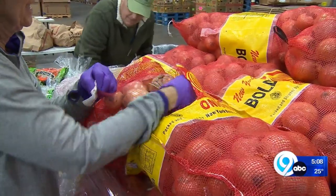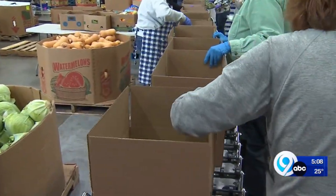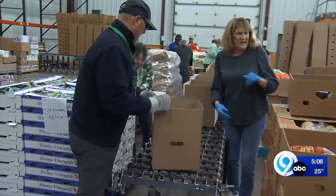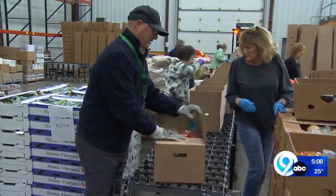I see the people that come through there, and they're happy to get the food, and it's good food. We sort out anything that's bad, so it's all nutritious and good. It's a nice feeling knowing you're doing something for somebody. I've never been insecure about food — I've always had enough — but not everybody does, and I'm happy to help any way I can.